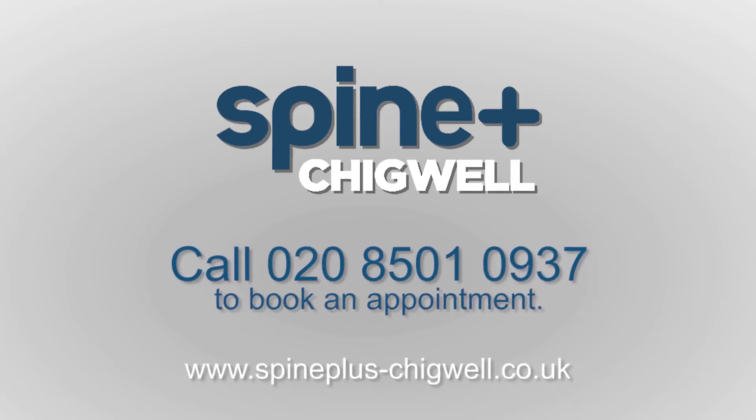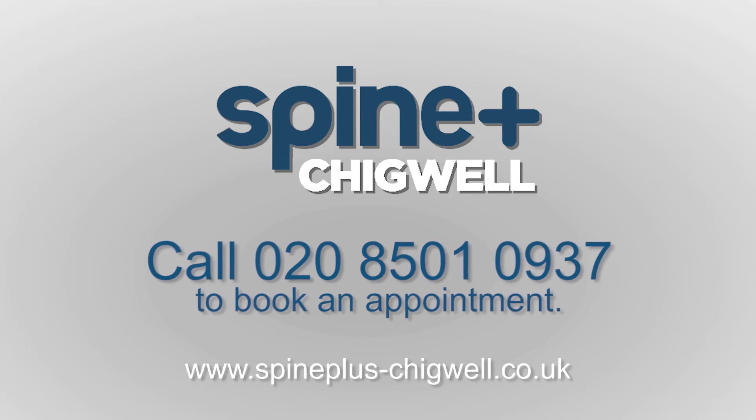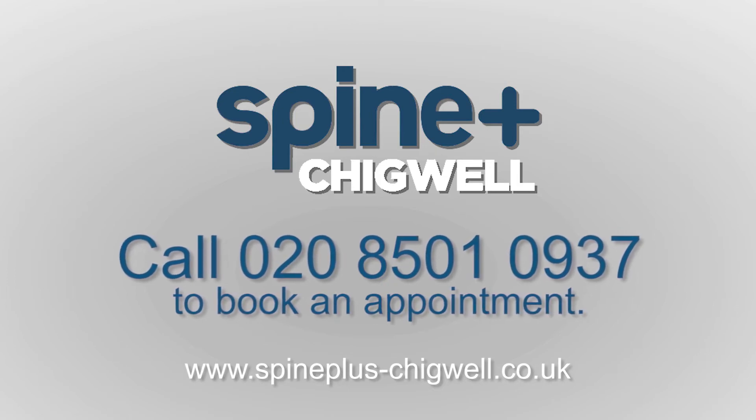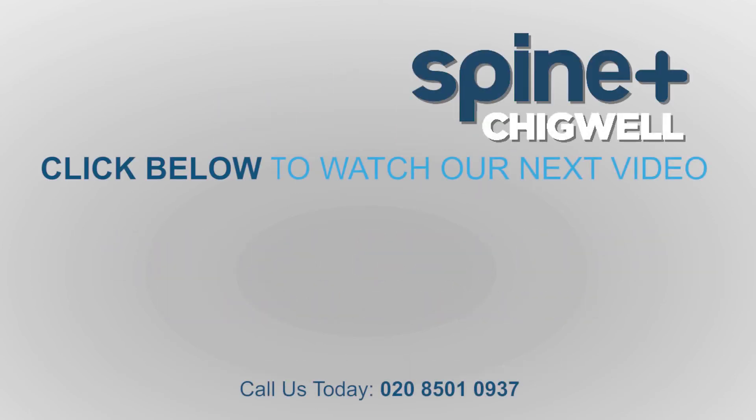Thank you for watching this video all the way through. For effective treatment and advice for muscle and joint problems throughout the body at either of our clinics in Chigwell or Woodford, call us at Spine Plus to book an appointment on 0208 501 0937. We've made several other videos with information and self-help tips on specific problems, everything from tension headaches to heel pain. Some of our suggested videos are shown below, or you can search our playlist to discover more. We'd also be really grateful if you could like and share any videos you watch, and please subscribe to our channel to be kept informed of our latest information. For more information on our clinics, click find out more to be directed to our website.